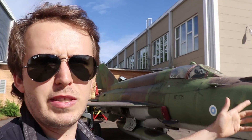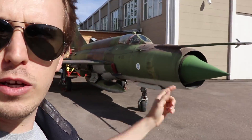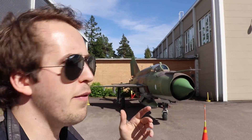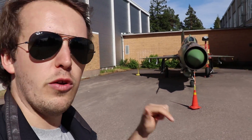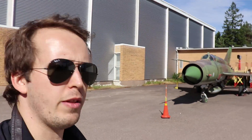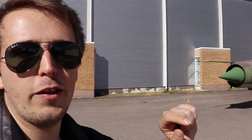So there you go — that's why you sometimes see this lance-looking device on fighter jets. I hope you guys learned something here. This aircraft you can visit at the Finnish Aviation Museum; thanks very much to them for letting me film this and a couple of other episodes. If you enjoy this kind of content, please consider supporting it so I can make more — you'll find all the links in the description below to my Patreon.